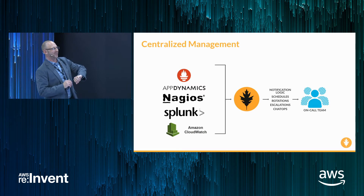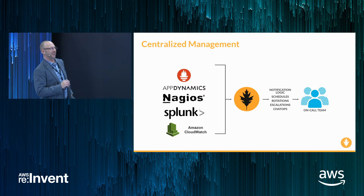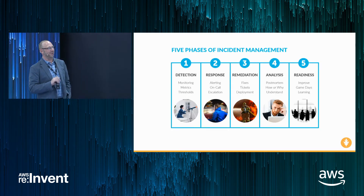We give you a central place to manage and have transparency into how all of those functions work — notification logic, schedules, rotations, escalations, and ChatOps to your on-call team.